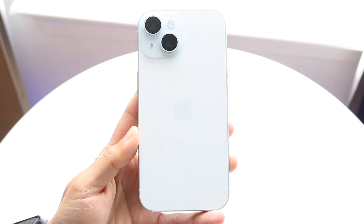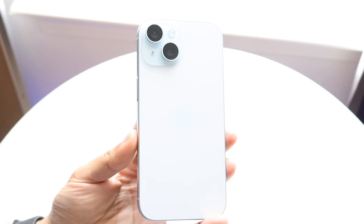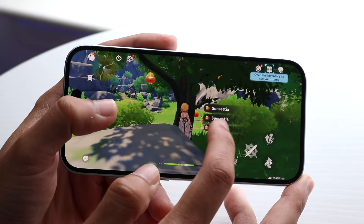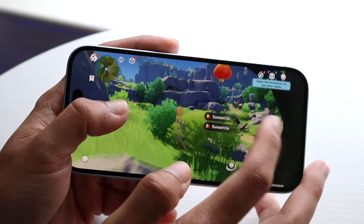But still, the Dynamic Island is a really cool feature. It essentially allows you to get a little bit more capability with that hole punch inside of that phone. So that is something that's actually genuinely very, very cool, and I'm actually very happy to see that type of capability on this type of device. That right there is one particularly cool feature that the Samsung Galaxy S24 does not have that our iPhones actually do have right now.